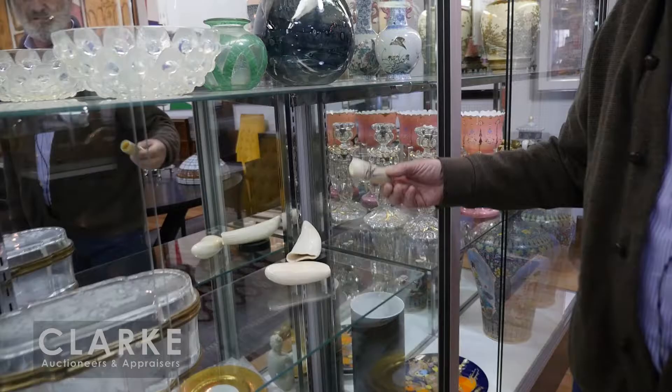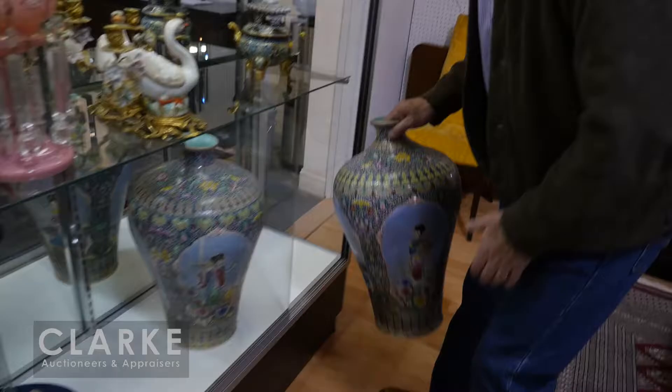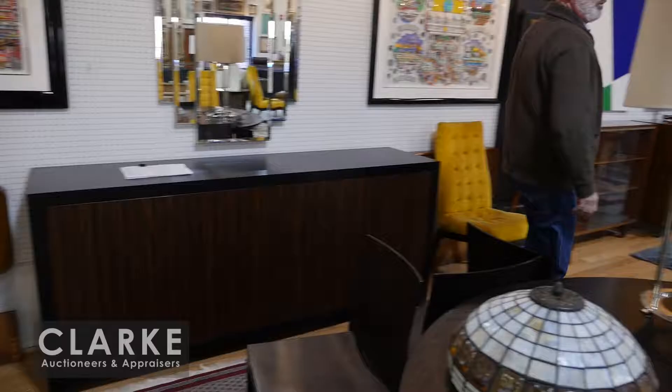We have cut crystal vases, Meissen, Lalique, art glass, and some scrimshaw - nice holiday gifts. Look at this wonderful large etched glass vanity box. We have bronzes, porcelain plates, and some wonderful Chinese items in the sale. Of note, this pair of large enamel decorated vases - absolutely wonderfully decorated.